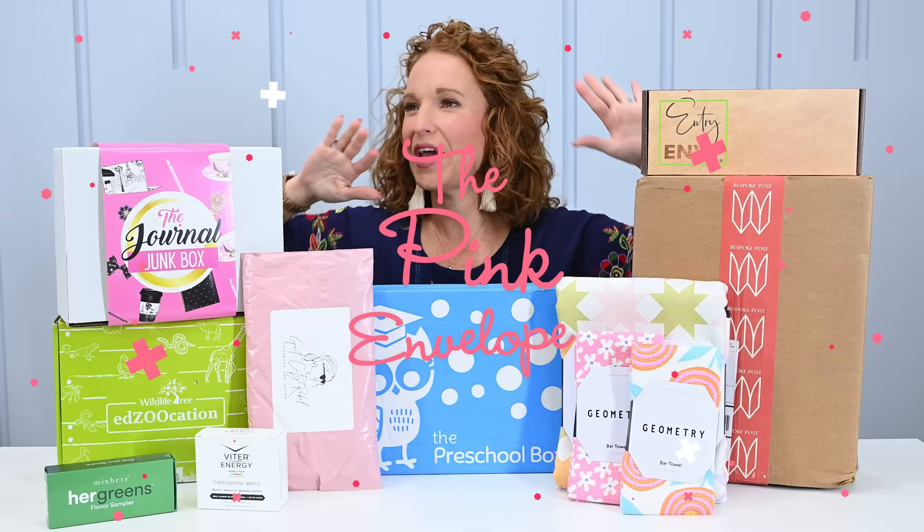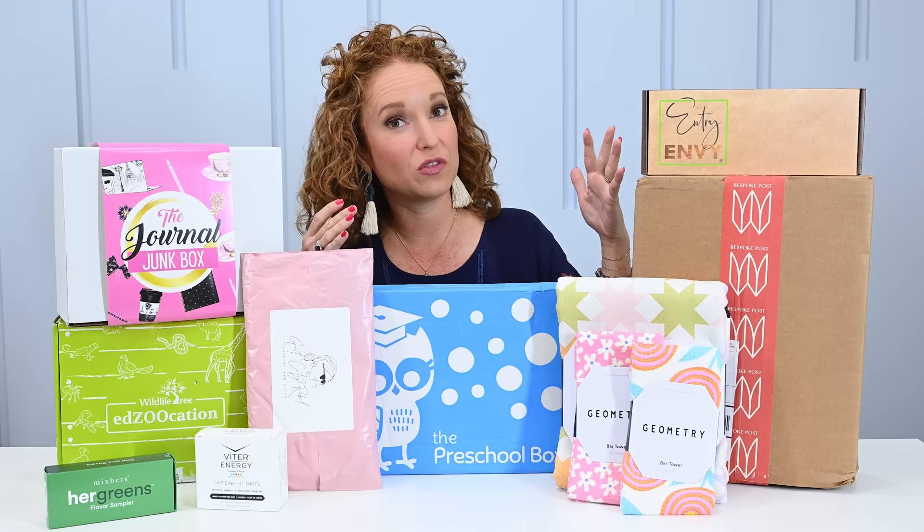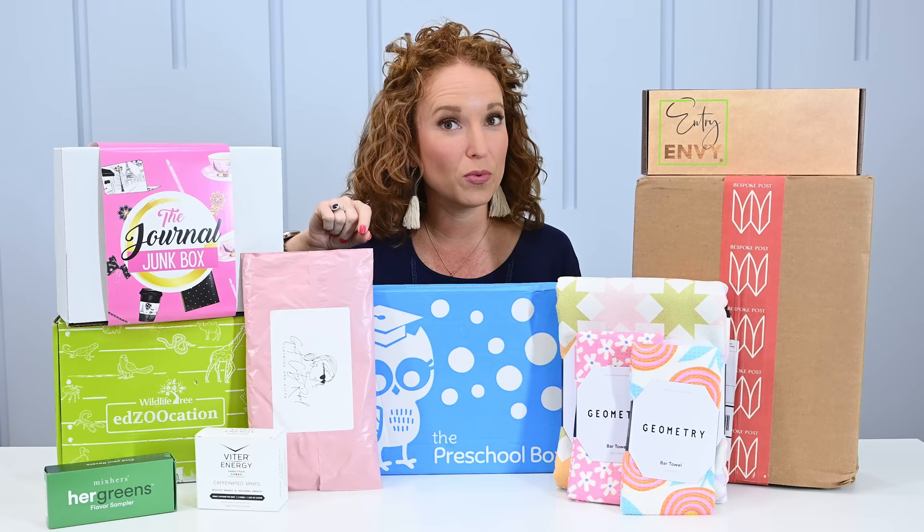Hey y'all, welcome back to the Think Envelope. We have the April monthly haul, finally. I had a great mashup this year — Easter came so early, which overlapped with our 17th wedding anniversary, which overlapped with family coming into town and kids' activities. So we had to skip over that first release, but it actually worked out better because one of the boxes I was hoping would be in this video had time to arrive.